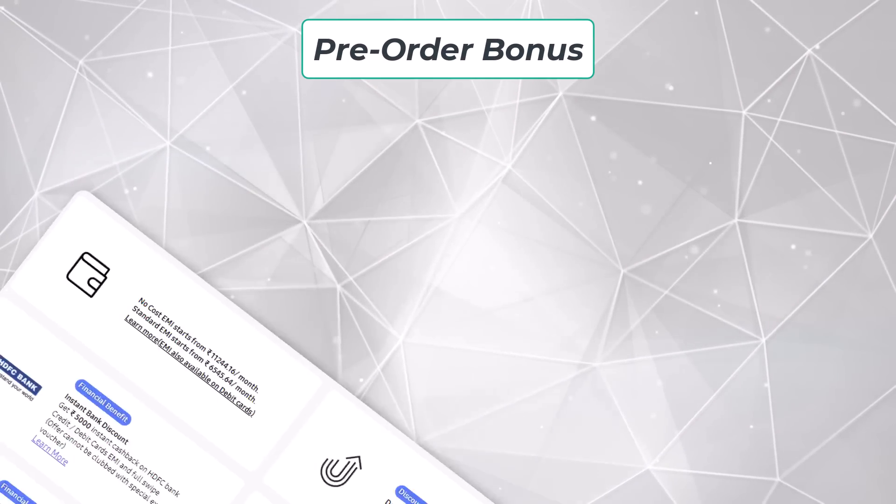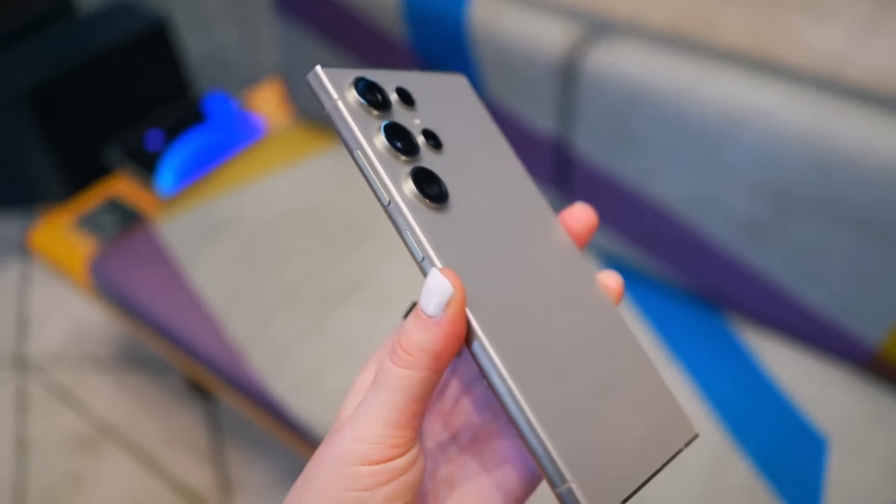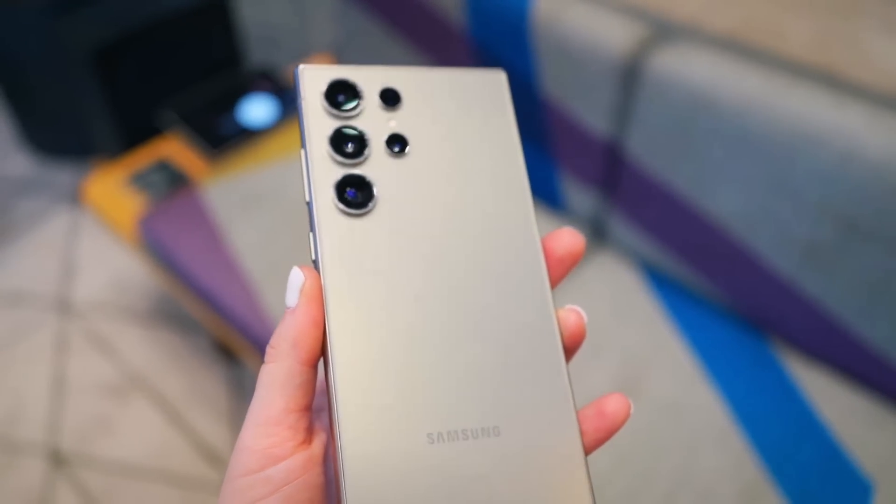If you pre-order, you can get free memory upgrades and other bonuses. Samsung hasn't revealed which model was most popular in the first three days, but it seems like people in India are really excited to try out all the new features.